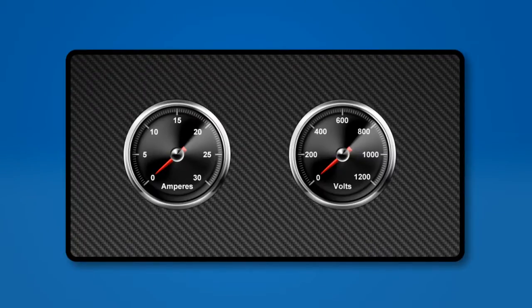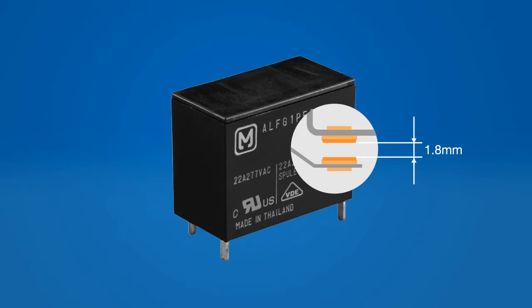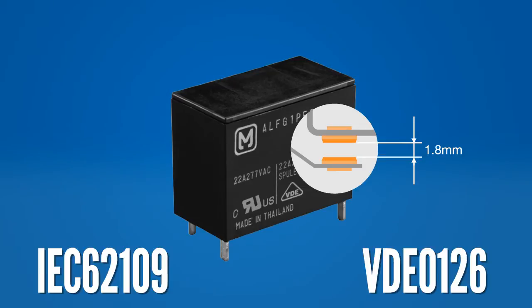The LFG series is a compact power relay with an AC switching capacity that tops out at 31 amps at 250 volts AC, with a 1.8 millimeter contact gap. The LFG series is compliant with European photovoltaic standards for the AC side of a solar circuit.